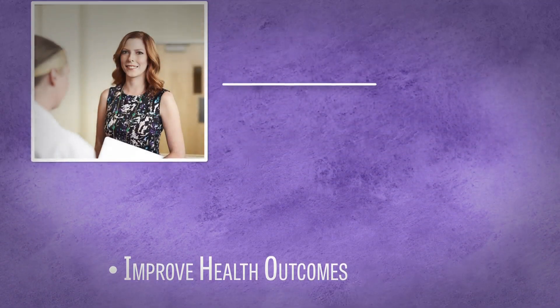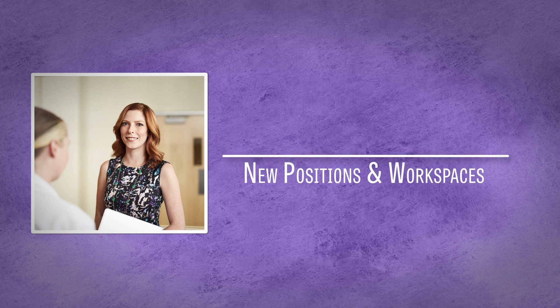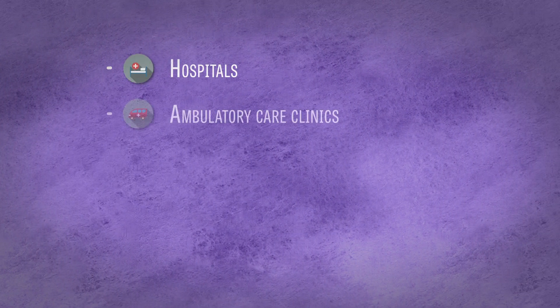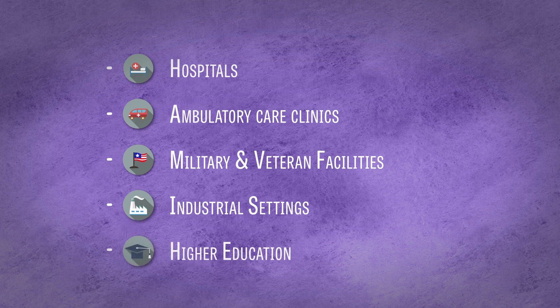Health informatics is also creating new opportunities for the workforce, including many new positions and workspaces within the healthcare industry. Health informatics employees can work in a variety of environments such as hospitals, ambulatory care clinics, military and veteran facilities, industrial settings, higher education, and much more.